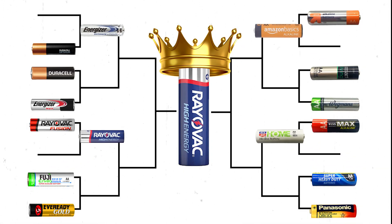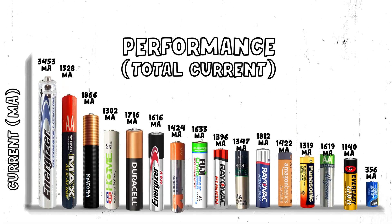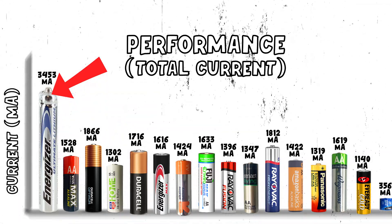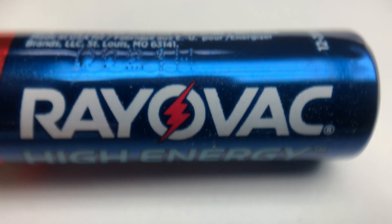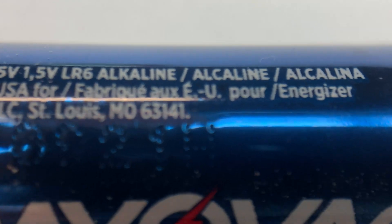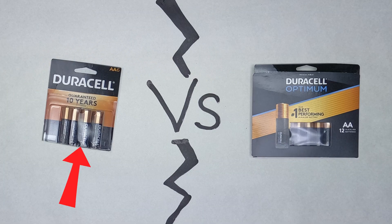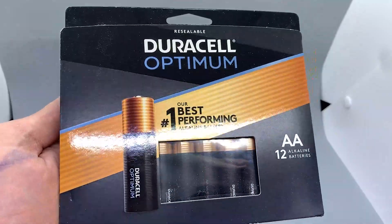Which battery should you actually buy? Well, it depends. If you want it to last twice as long as any other alkaline battery, go with the Energizer Ultimate Lithium Ion. If you want the least cost per amp, go with the Rayovac High Energy. By the way, Rayovac was actually purchased by Energizer in 2019, so in buying Rayovac, you're actually buying an Energizer product. For the diehard Duracell fans, go with the regular copper tops instead of the Optimums — the results show that the extra money for Optimums seems to be a marketing trick and you're just paying for fancy packaging.